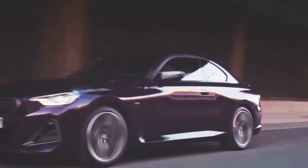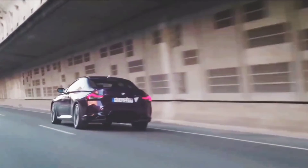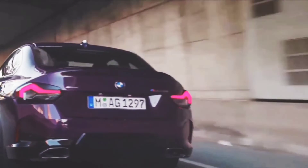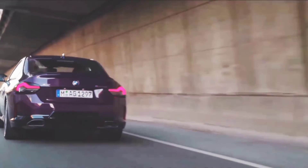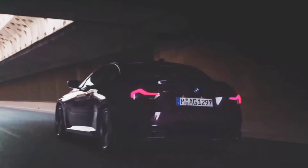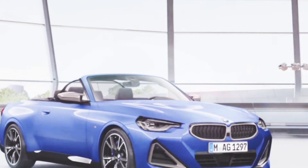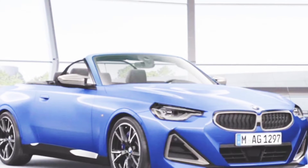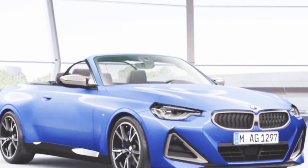Hello guys, welcome back to our YouTube channel. Hope you all are doing well. In this video we are going to talk about BMW 230i 2023. We will tell you about the interior, exterior, whether it is worth buying the BMW 230i Convertible 2023, and the price in Finland and United States.